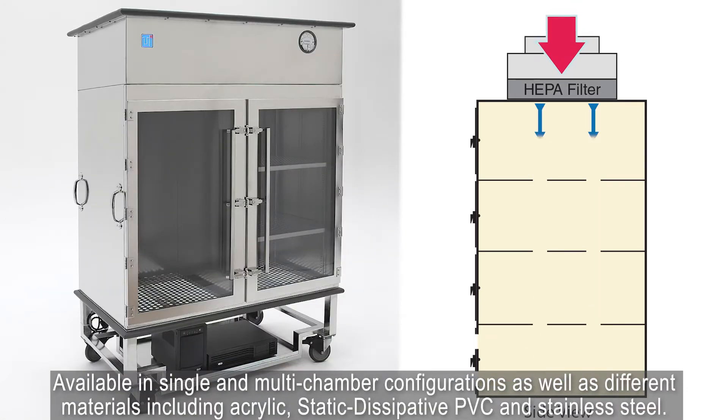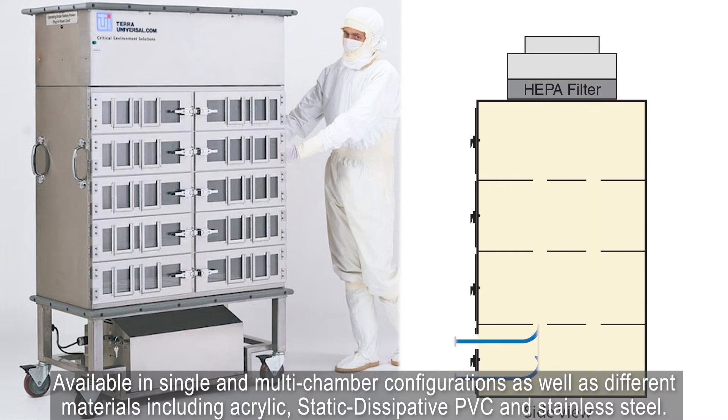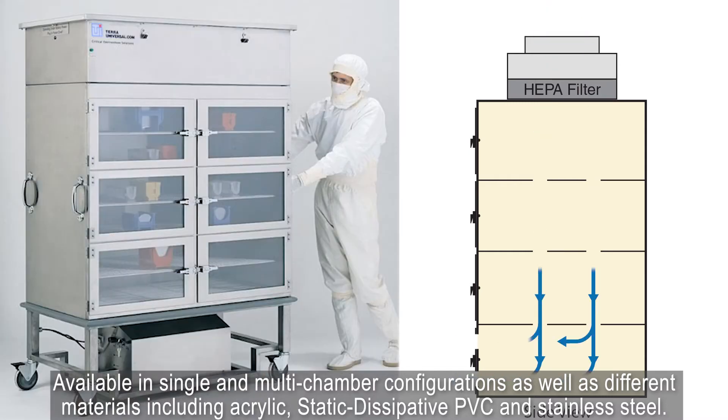Available in single and multi-chamber configurations as well as different materials including acrylic, static-dissipative PVC, and stainless steel.